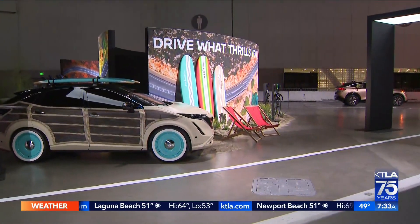Today is opening day of the L.A. Auto Show. KTLA's Gail Anderson is live at the L.A. Convention Center with a look at what to expect. Good morning, Gail.